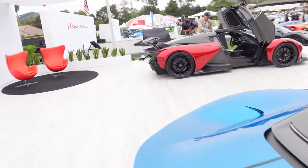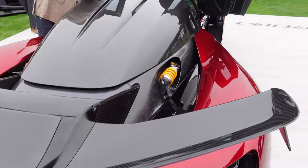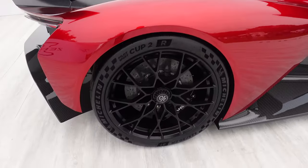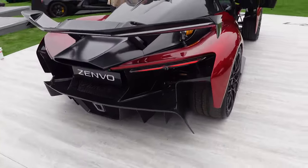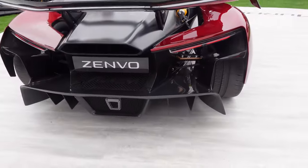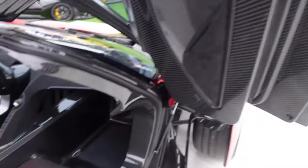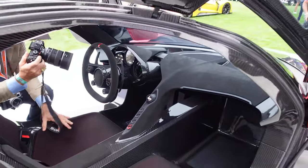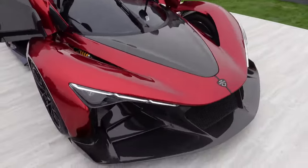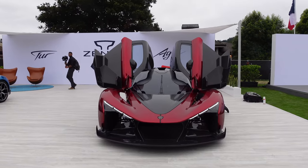Let's check out the track version for comparison. This wing reminds me of the one on the Jesko Active. You can see the suspension exposed here, forged carbon, woven carbon, Cup 2R tires — 325s out back. And this rear end — you can see almost the entire tire through the diffuser area with exposed suspension components. The interior is a contrast: pretty much all carbon, seats molded in. I think I'd go for that one. Both the new Zenvo Aurora versions are absolutely ridiculous.